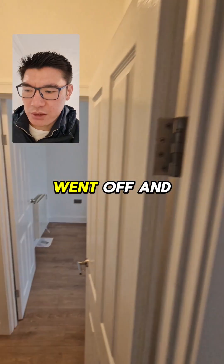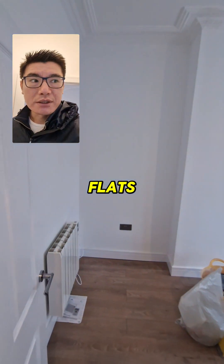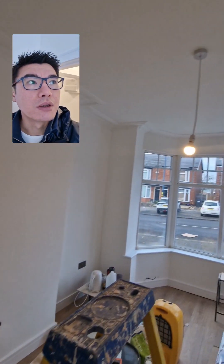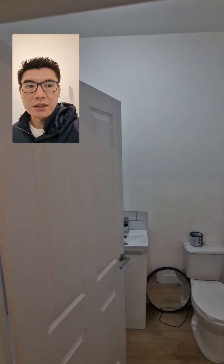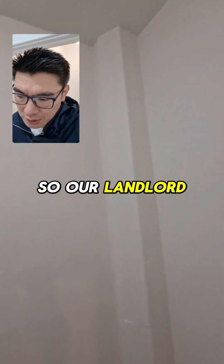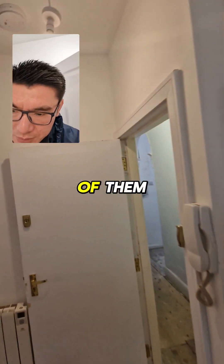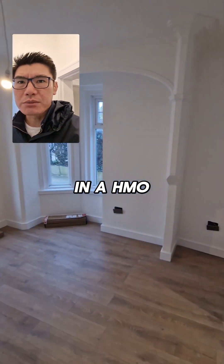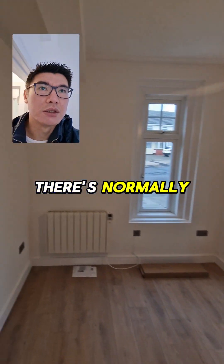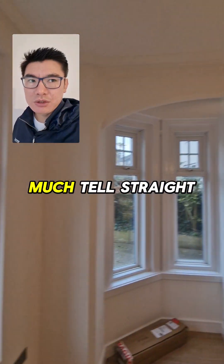Last night the fire alarm went off, and obviously in a block of flats that can be quite worrying. Our landlord client is nearby, which is very good of them — they've popped down to see if everything is okay.